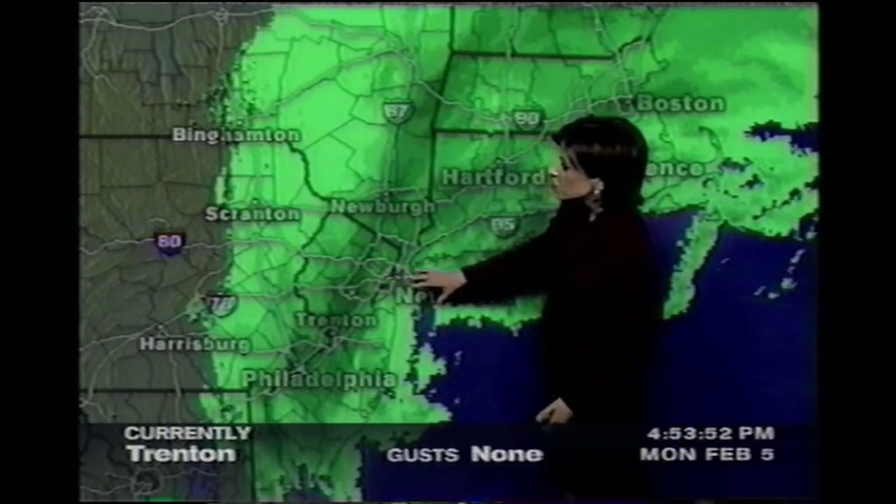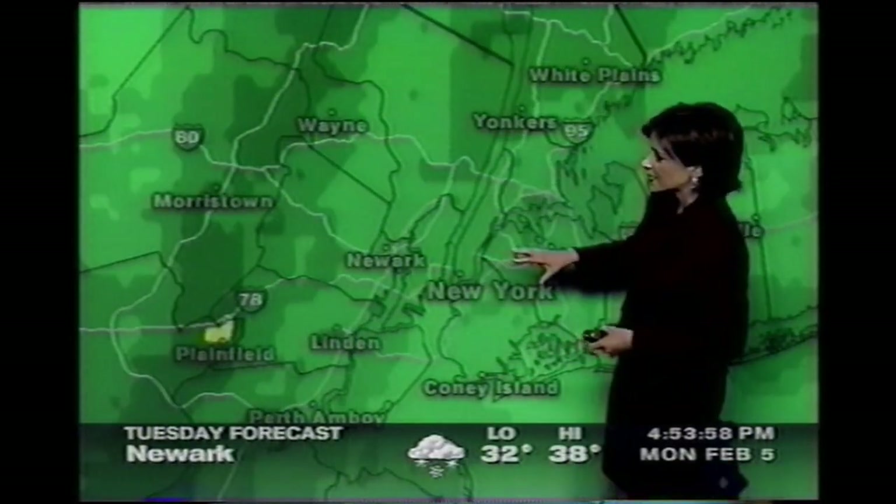In and across the New Jersey area, as well as into New York City, we are seeing some heavy snow come through, as well as some strong gusty winds.